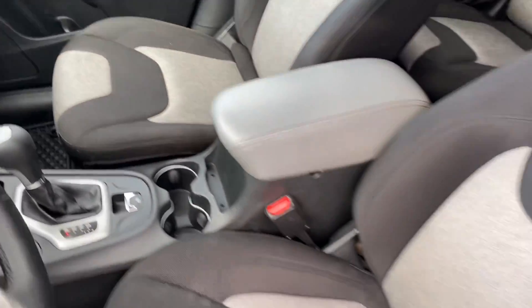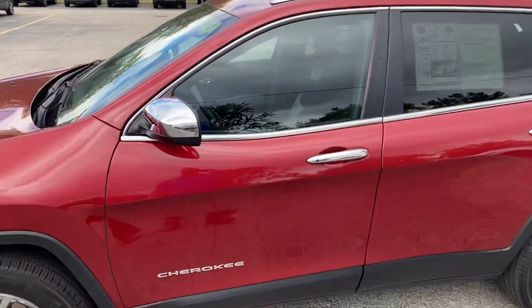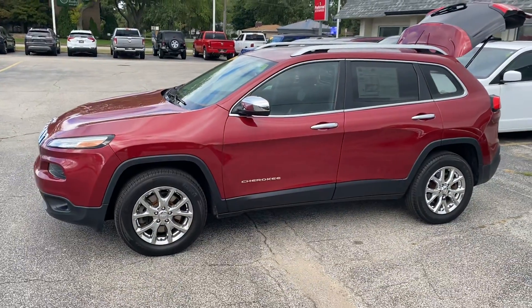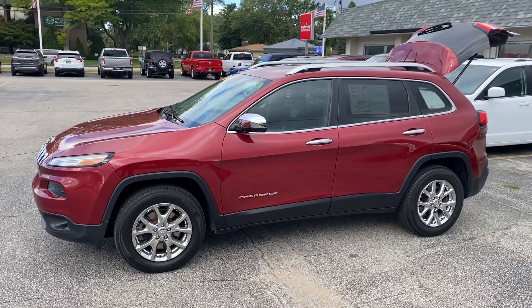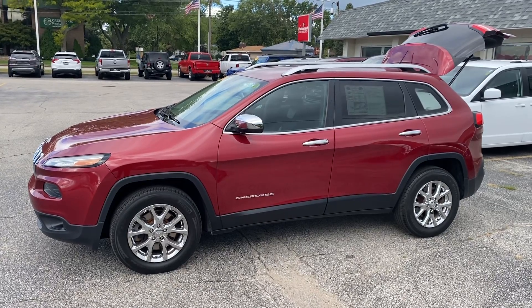Now this thing is the least expensive SUV on our lot — I imagine all the salesmen are going to be trying to sell this one. If this is something you're interested in, let's set up a test drive. Give me a call at 231-638-8258. Again, my name is Justin. We'll talk to you soon.